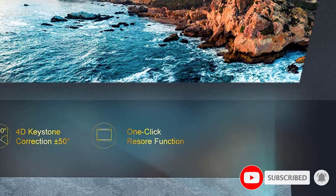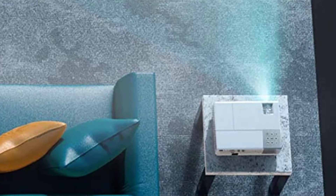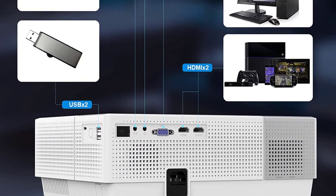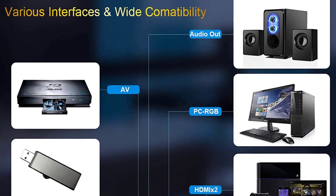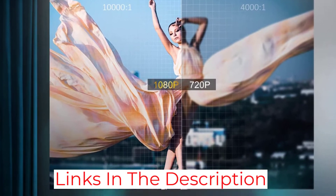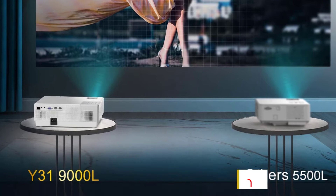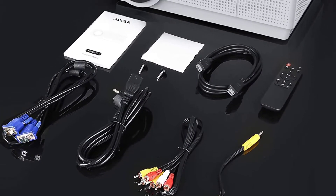The contrast ratio provides sharp, bright images that enhance the watching experience. The keystone correction and zoom features let you alter the screen to your needs. The remote control does everything, allowing you to choose where to put the projector. These functions are essential in managing flexible configurations, and are practical particularly if you're shifting projectors around.